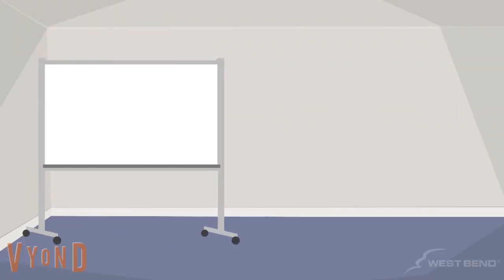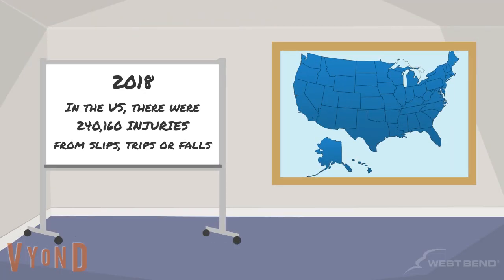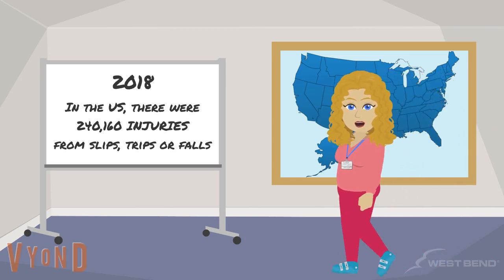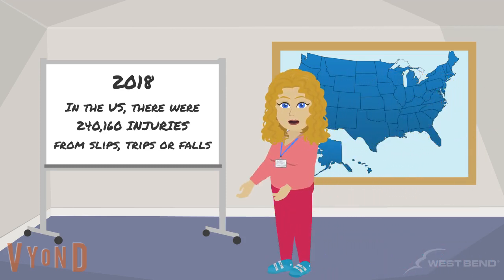Injuries from slips, trips, or falls are one of the most frequent and severe causes of injury in the workplace. In the United States in 2018, there were 240,160 injuries from slips, trips, or falls that required time off from work.